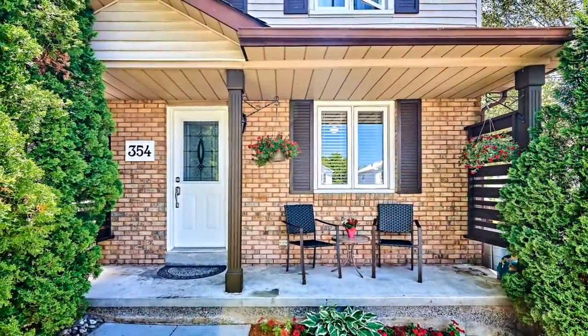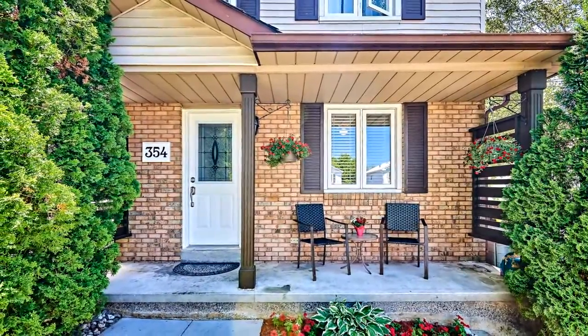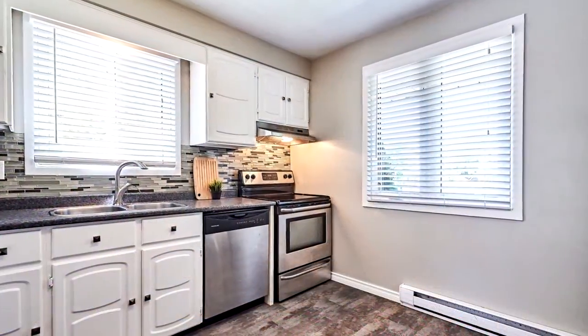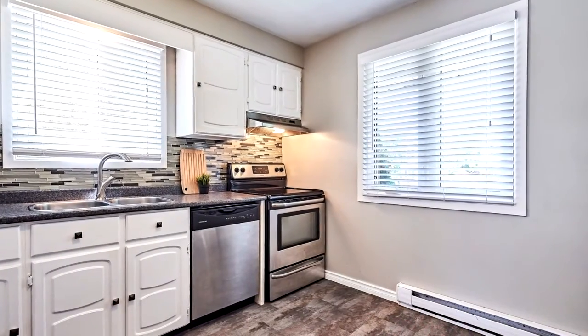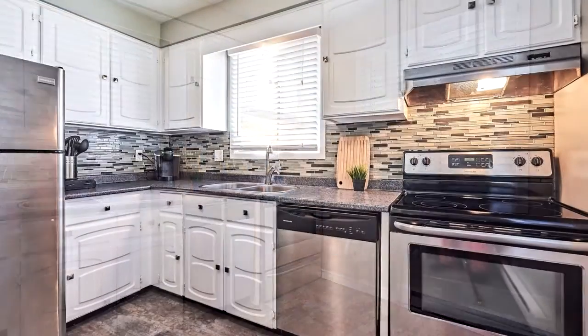This three-bedroom home has been freshly painted, has new flooring and a newly created powder room for the main floor. The large updated kitchen leads to bright and open living and dining areas.